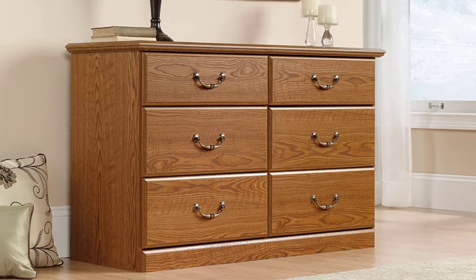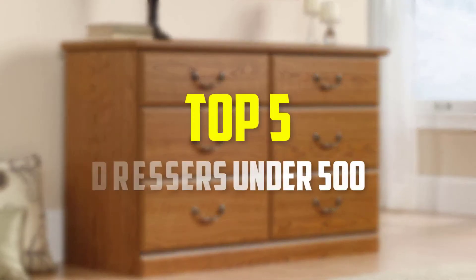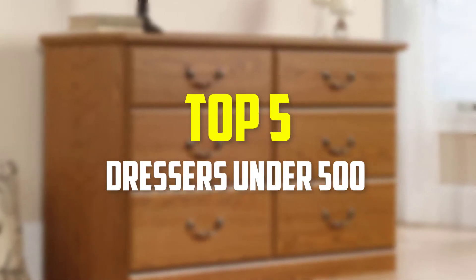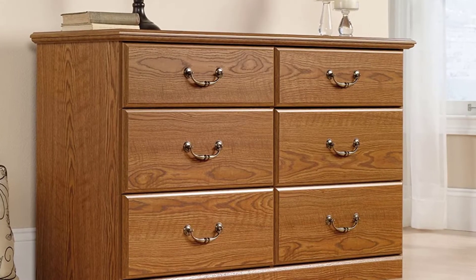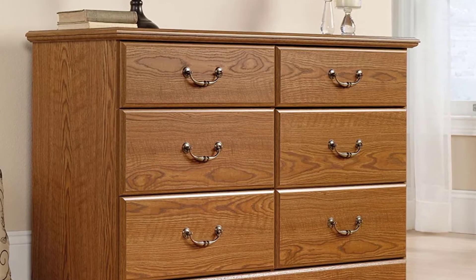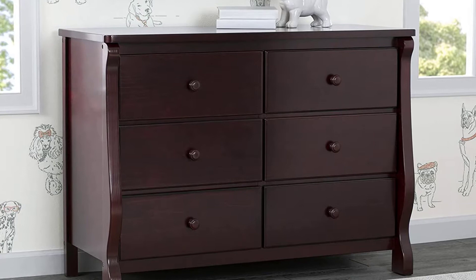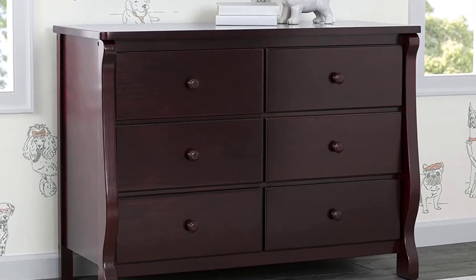Hey guys, in this video we're gonna be checking out the top 5 best dressers under $500 that are available on the market for their true quality. I made this list based on my personal opinion and hours of research, and have listed them based on popularity, quality, price, durability, user opinions and more.